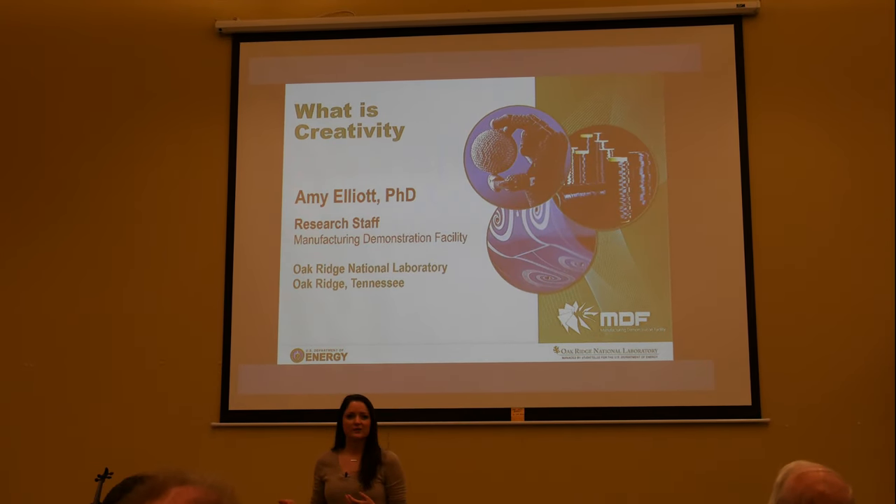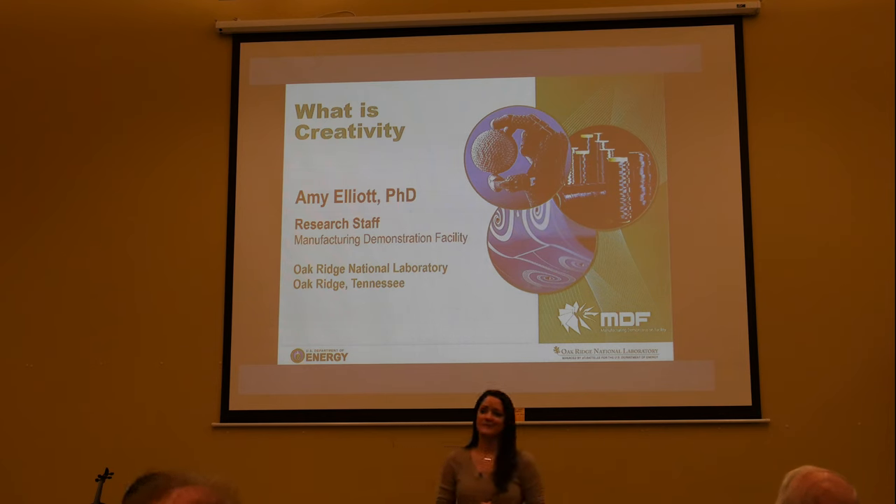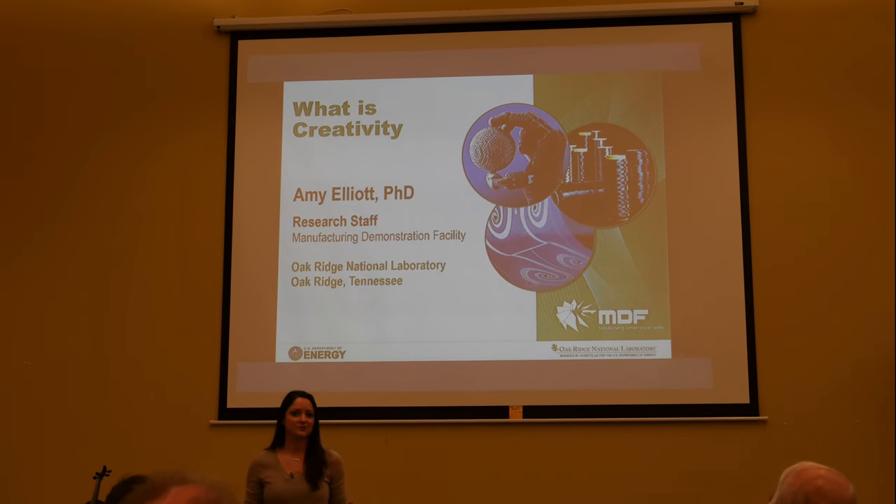I work at Oak Ridge National Lab on the Hardin Valley campus — not the one down the road, but still the same organization. I work in 3D printing, so it's pretty cool. I do manufacturing research, and 3D printing is actually a really great way to manufacture some stuff.